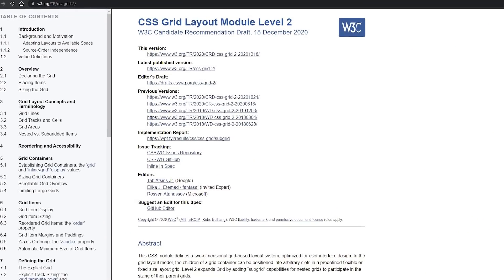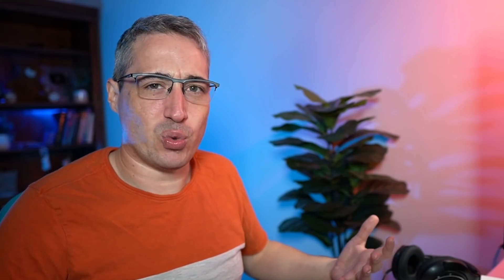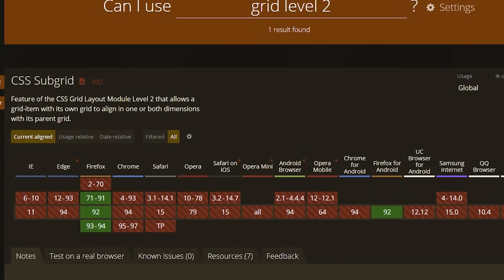When grid first came out it was just the hotness — all the browsers jumped on it, implemented it really quickly. It opened up new doors to creating layouts that were never possible before, a new level of control. But part of the spec of grid was subgrid, and they actually pulled that off to level two to make sure browsers could implement grid quickly. The only browser that made it to level two since then is Firefox, which implemented subgrid pretty quickly after grid.